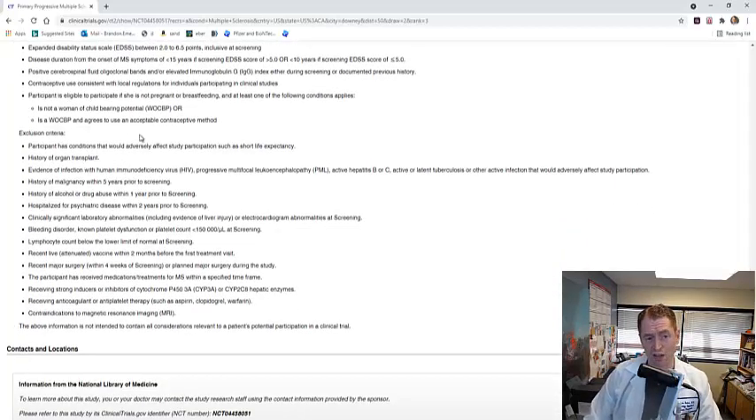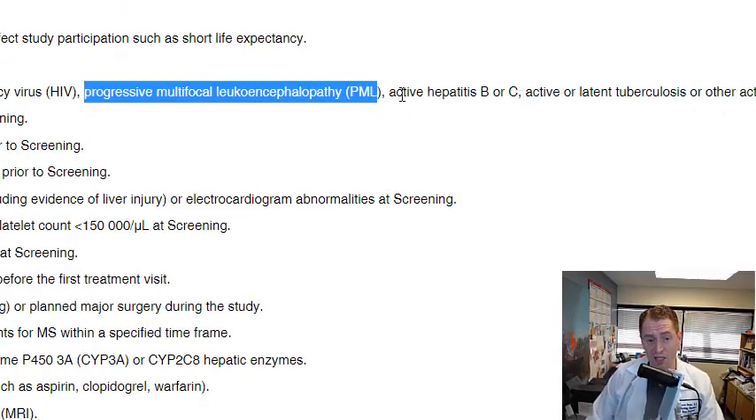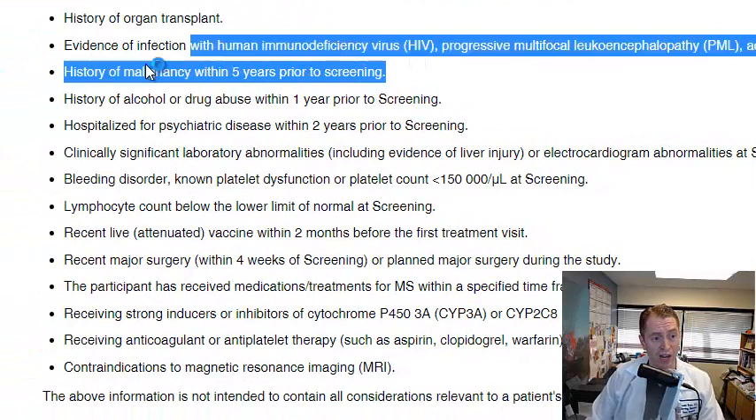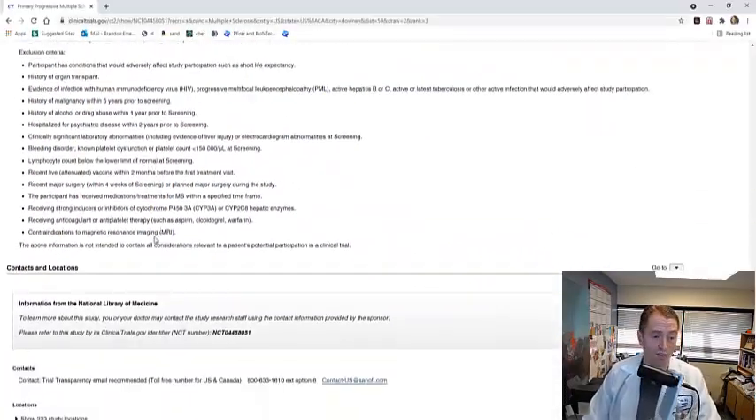There are also many exclusion criteria that could prevent you from entering. For instance, you can't be very ill with a short life expectancy, have a history of organ transplant, HIV, progressive multifocal leukoencephalopathy, active hepatitis B or C, latent tuberculosis, or other infections. You can't have had cancer within the last five years, alcohol or drug abuse within the last year, or been hospitalized for psychiatric disease within two years — along with various laboratory abnormalities that could make the drug unsafe.